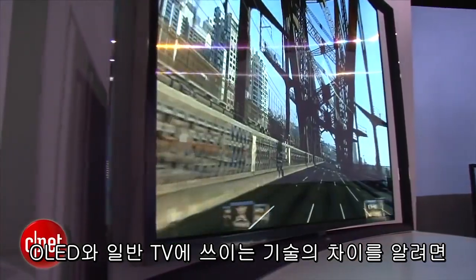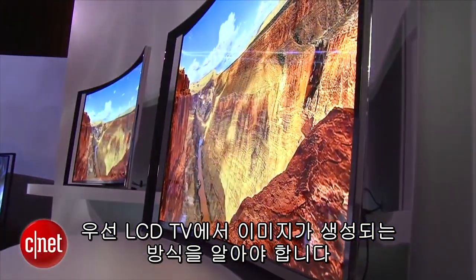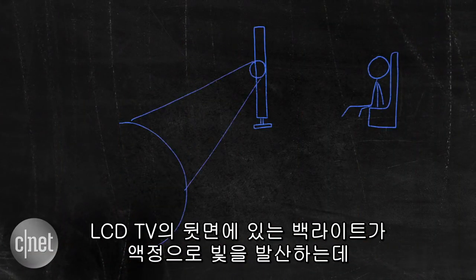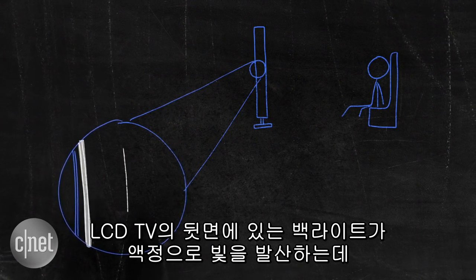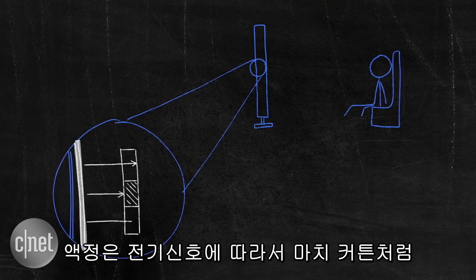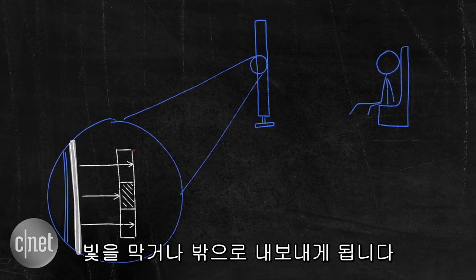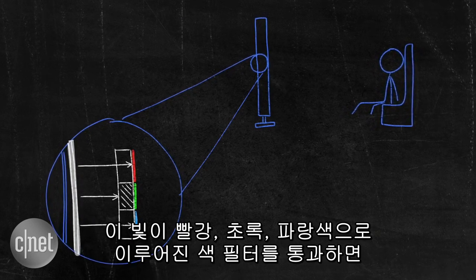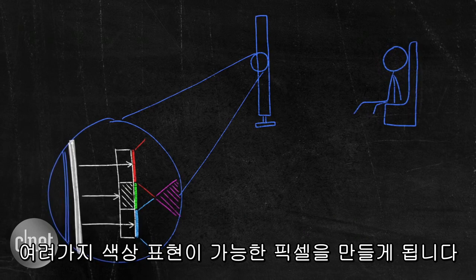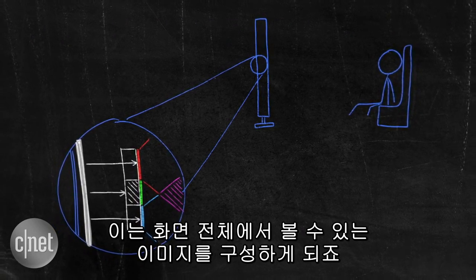To understand what makes OLED different, you first need to know how pictures are created in an LCD TV, which is the technology in common use today. At the back of LCD TVs there's a backlight, which shines light through liquid crystals, which act a bit like shutters, either allowing light through or not, depending on the current that's run through them. Red, green and blue colour filters put over the top make up an individual tiny on-screen pixel, capable of producing any colour, contributing to an overall visible picture on the screen.